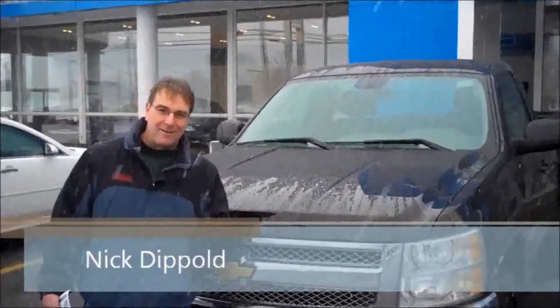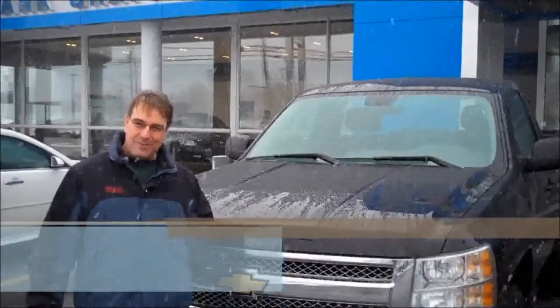Hi, my name is Nick Dippold. I just purchased this 2012 Silverado from Hankraft Chevrolet. Had a great experience. Debbie was my salesperson — she was excellent, took care of everything.